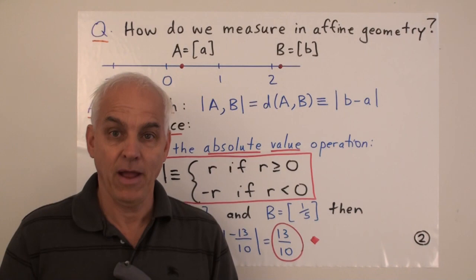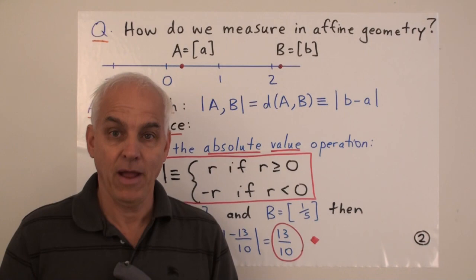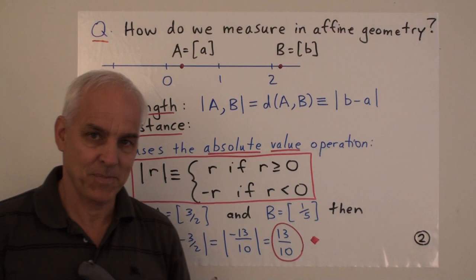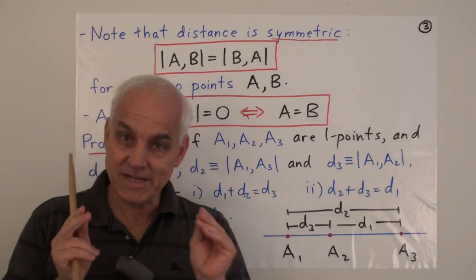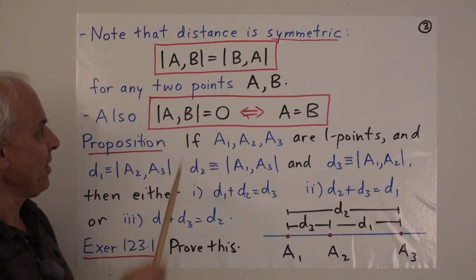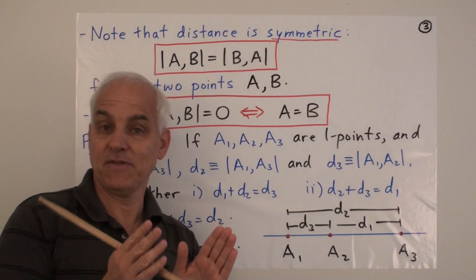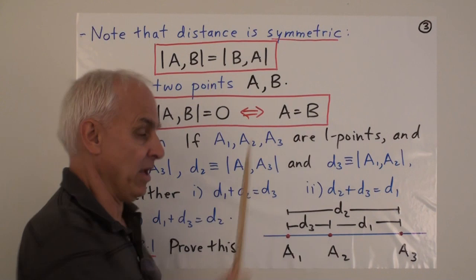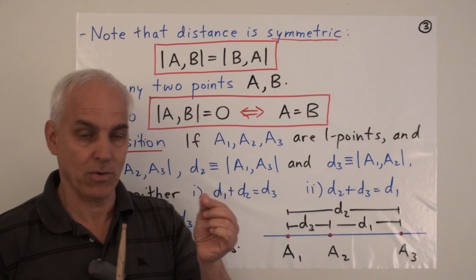Most students of mathematics would say this is the natural and reasonable way of measuring the separation of these two points. But for us, this is just one possibility — we'll see that there are other possibilities, and in fact a more important and more natural notion. This notion of distance between one-points has some familiar properties. First of all, it's symmetric: the distance between A and B is the same as the distance between B and A, because of the absolute value operation. In addition, the distance between A and B is zero precisely when A equals B.